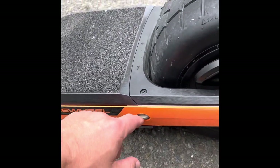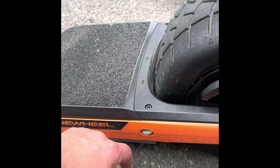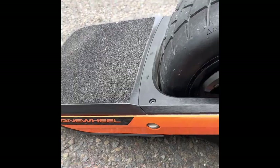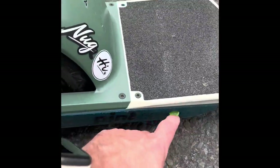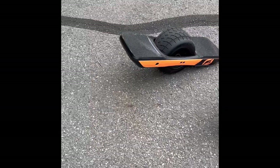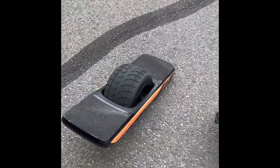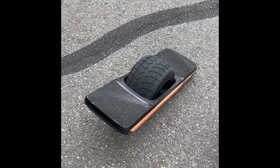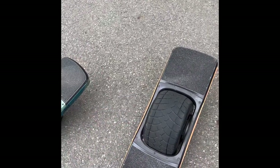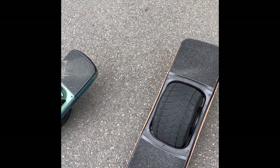Something else you need to buy — which is ridiculous, and Future Motion really needs to change this — is you have to buy a charge port plug. I would not suggest going without one. It's required on both boards, and it's crazy that for how much you spend on this board you have to buy a little rubber cover separately. You can get them on Etsy too, though they're about the same price.